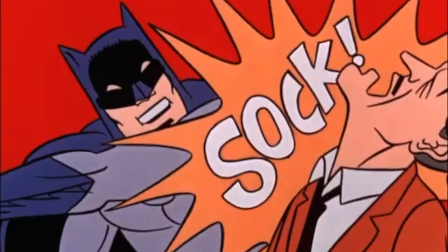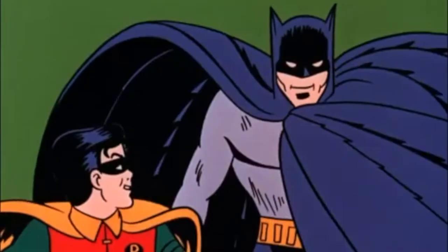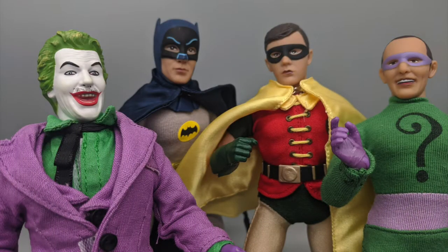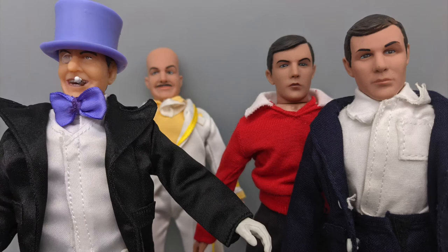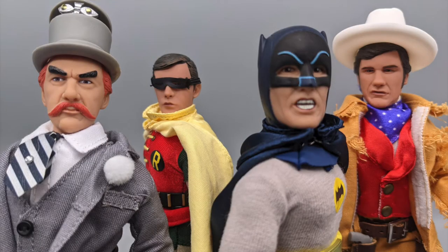Hey everybody, it's me, your old pal Dan Classic, and we're back again with Series 4 of the Figures Toy Company Batman TV Show Figures. If you've been following along, so far we've seen 12 8-inch clothed figures from Figures Toy Company based on the Batman TV series from the 1960s.